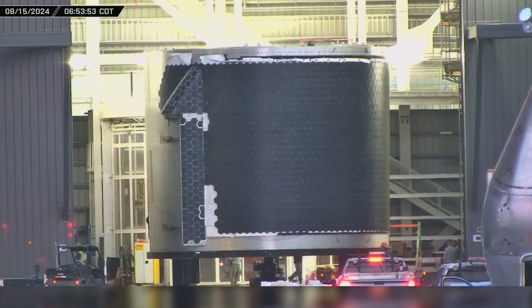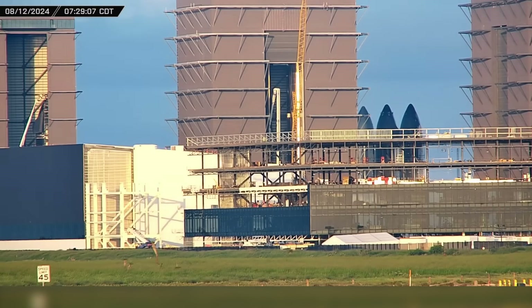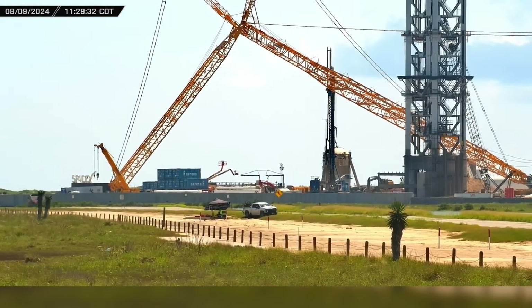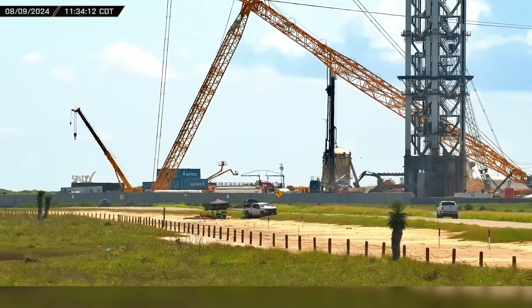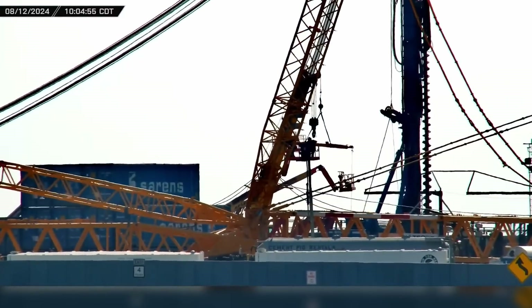As SpaceX pushes forward with stacking of the first Block II starship, chopstick testing, and office building construction, work on the new launch tower is brought to a halt when the Sarin's crane has an unexpected failure. Fortunately, in typical fashion for SpaceX, the issue was resolved quickly and operations resumed with minimal delay.